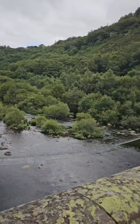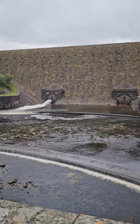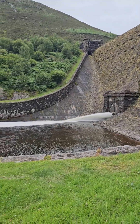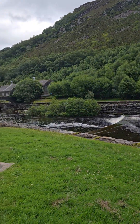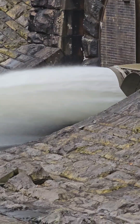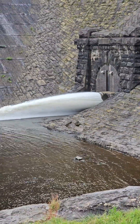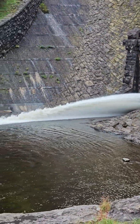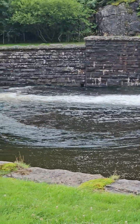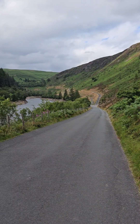This particular reservoir is called the Caban Coch Reservoir. It contains 8 million gallons of water and this area stretches nearly 500 acres. At the moment the water level is 822 feet above sea level, and at the bottom of the dam the foundations are over 25 feet thick, and the length of the actual weir is 566 feet.